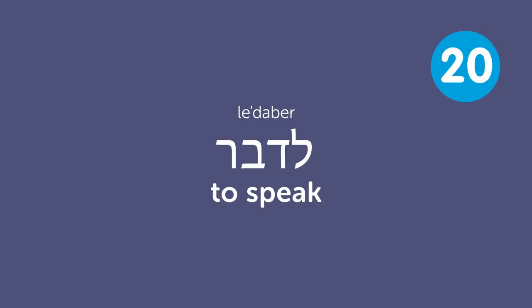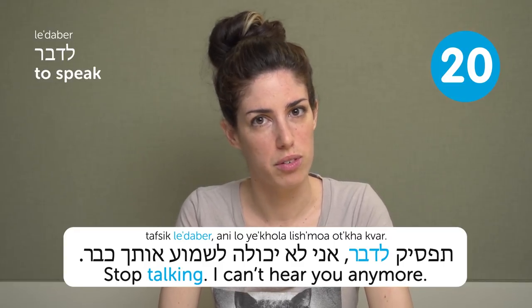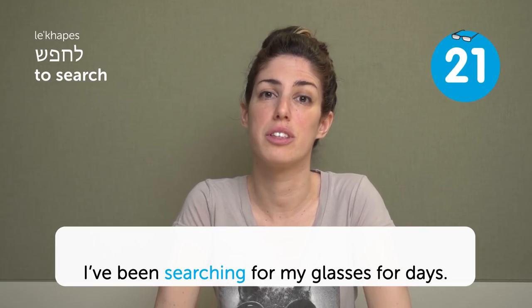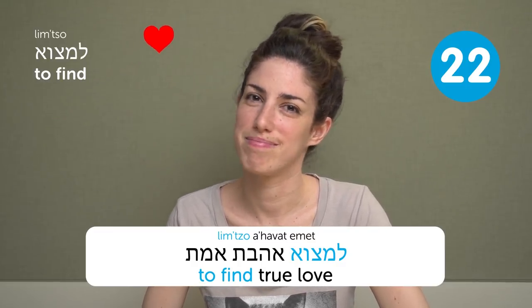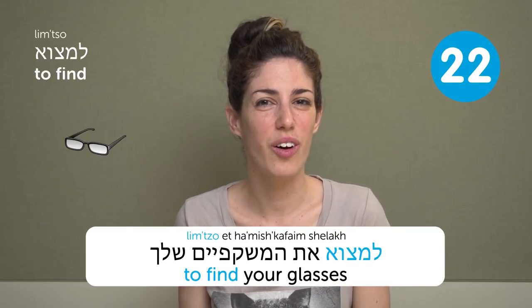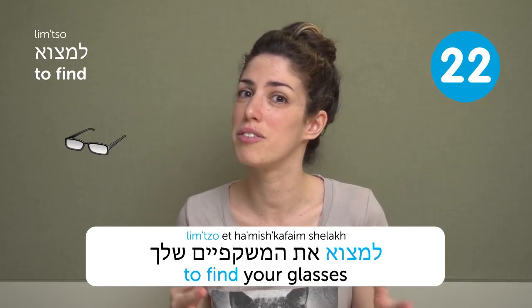L'edaber — to speak. Tafsik ledaber, ani lo yekola lishmoah otcha kvar — stop talking, I can't hear you anymore. L'chapes — to search. Ani mechapeset et hameshkafayim sheli kvar kama yamim — I've been searching for my glasses for days. L'imtzo — to find. If you ever watched any Disney movie, you'll know: L'imtzo ahavat emet — to find true love. You can also use it to find objects, like your glasses.